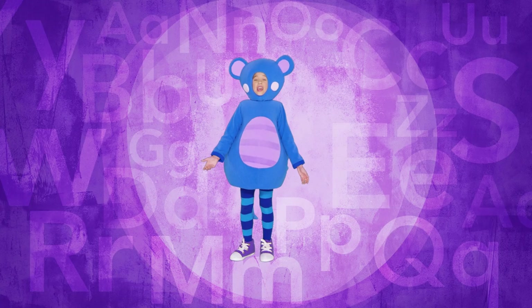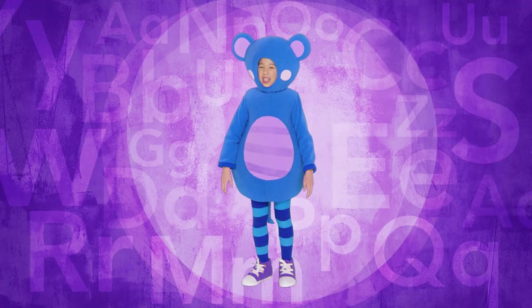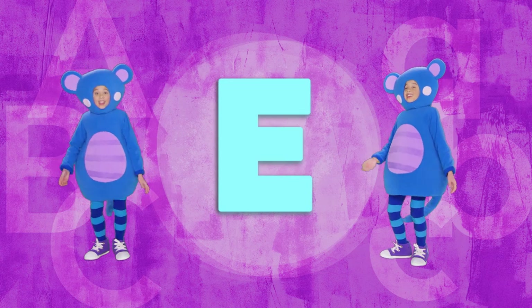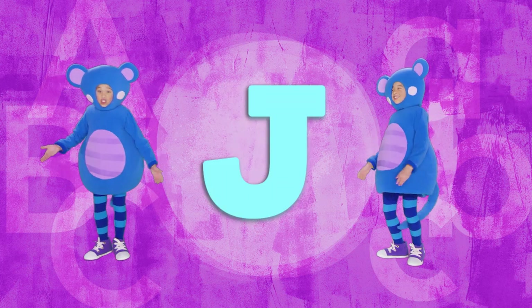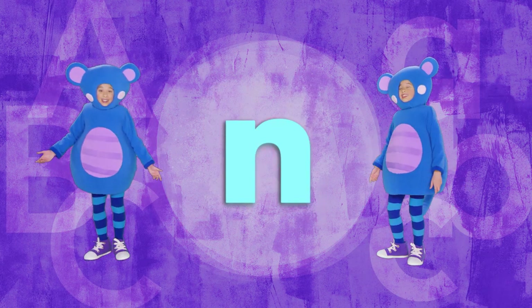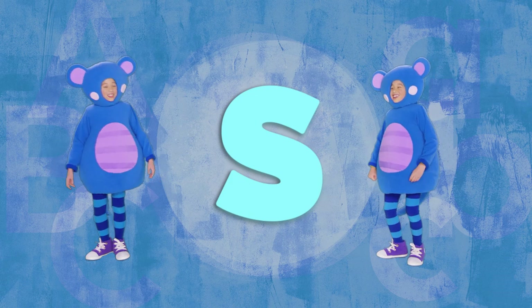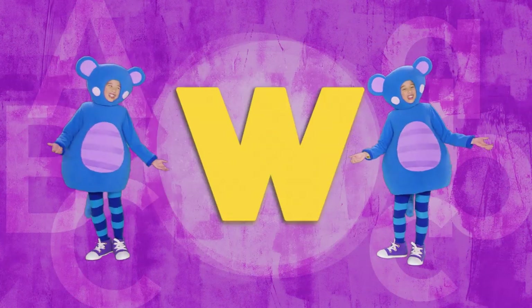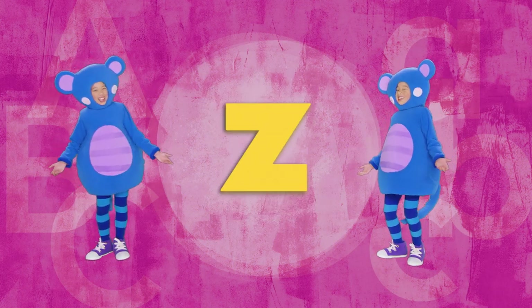Let's break it down! A-B-C-D-E-F-G... B, B, W, W, X, X, Y, Y, Z, Z. One last time!